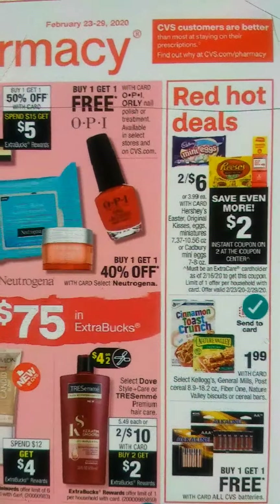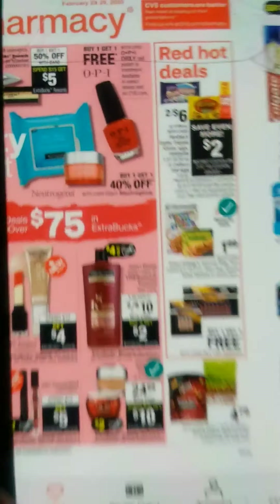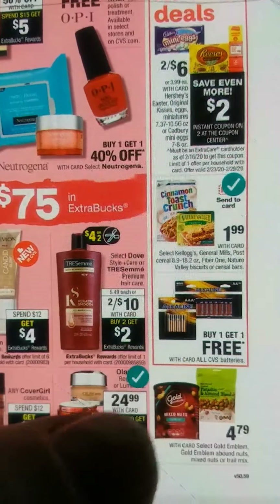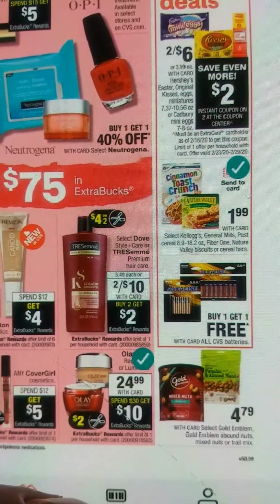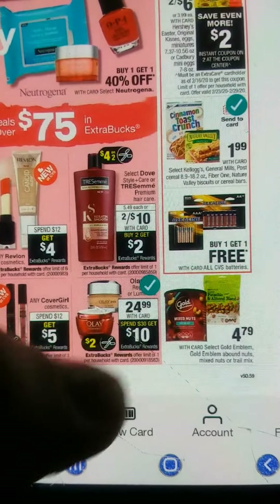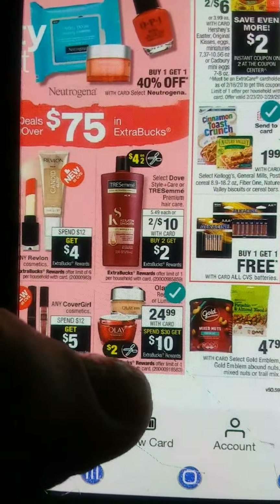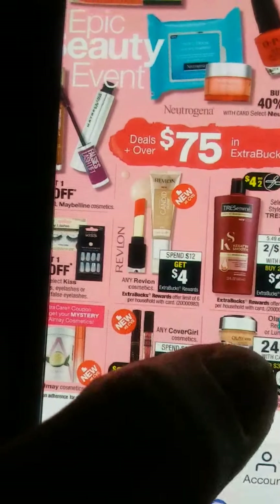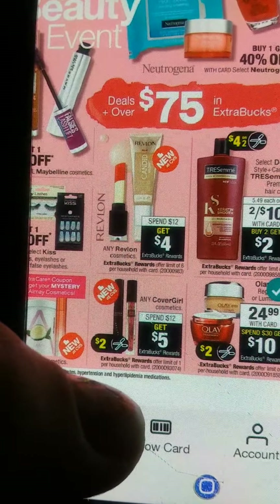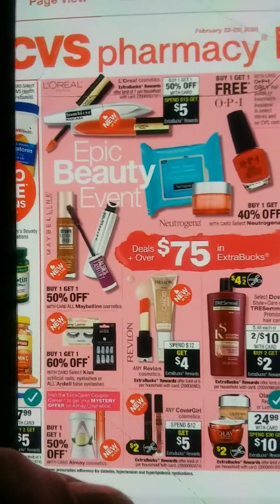Here we have our Clif bar and Nature Valley at $1.99, and batteries — buy one, get one free. Your almonds and all that for $1.79. You have your Olay at $24.99, and when you spend $30, you get a $10 extra buck, and we're going to get $2 coupons on that. And here we have our CoverGirl — spend $12, get $5 extra bucks — and we're going to get a $2 coupon on CoverGirl as well, unless we received it last week.